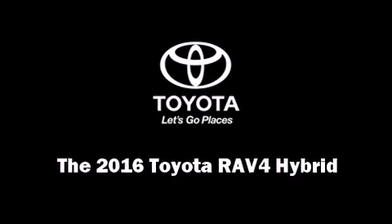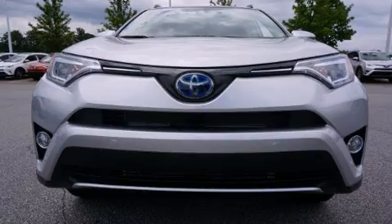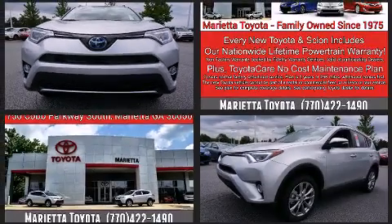Sensibility and practicality define the 2016 Toyota RAV4 Hybrid. It features an automatic transmission, all-wheel drive, and a 2.5-liter four-cylinder engine.